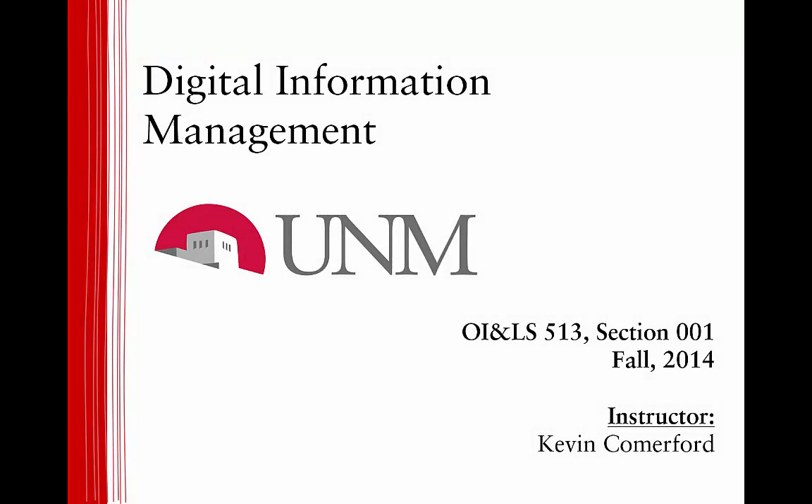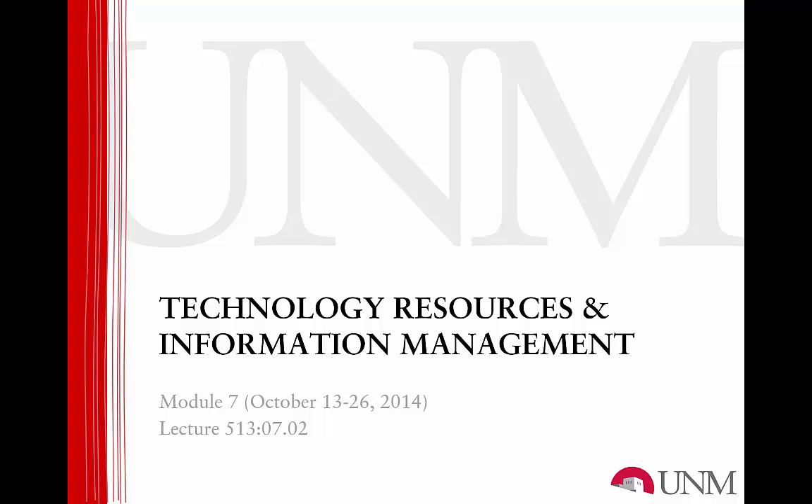Welcome to OILS 513, Digital Information Management. This is the lecture for Learning Module 7, Technology Resources and Information Management.